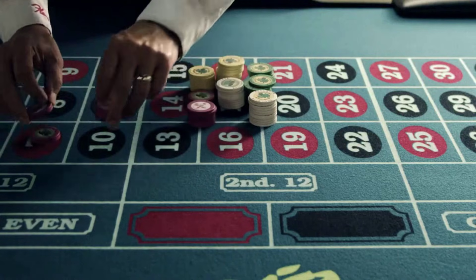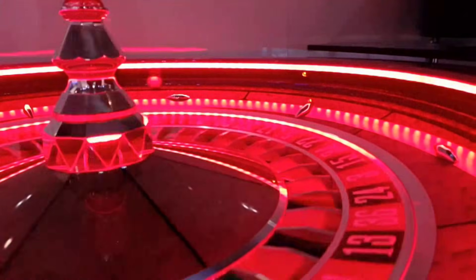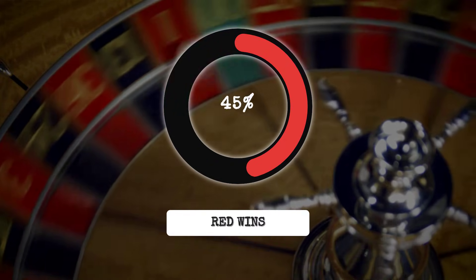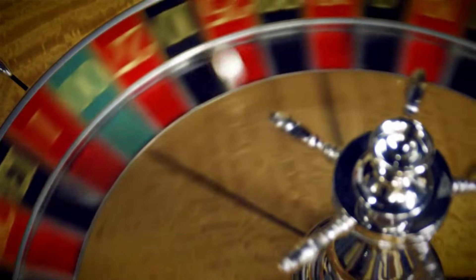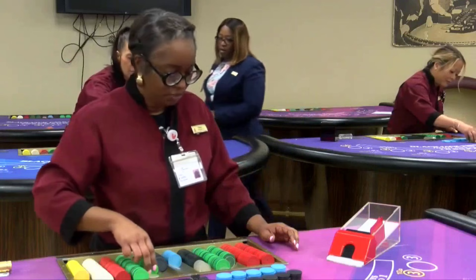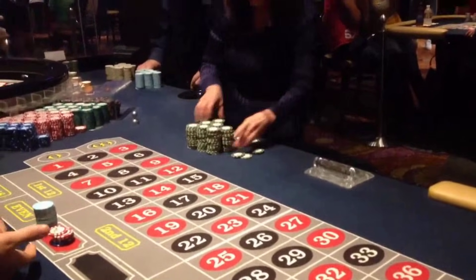A bet on red or black feels like the simplest wager in the room, but the numbers underneath tell a different story. On a European roulette wheel with its 37 pockets, betting on red gives you 18 chances to win out of 37 — a win probability of 48.65%. On an American wheel, the odds drop even further: 18 out of 38, or 47.37%. The green pockets — 0, or 0 and double 0 — are the reason. They do not just break the color symmetry; they quietly push every even-money bet below a true coin flip. Dealers are taught to see this gap immediately. When a player puts chips on red, the math is already against them before the ball spins.